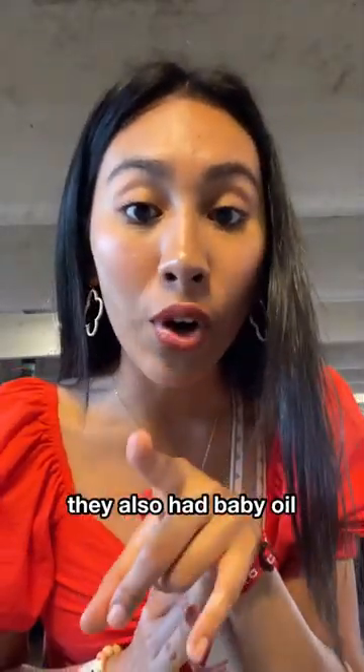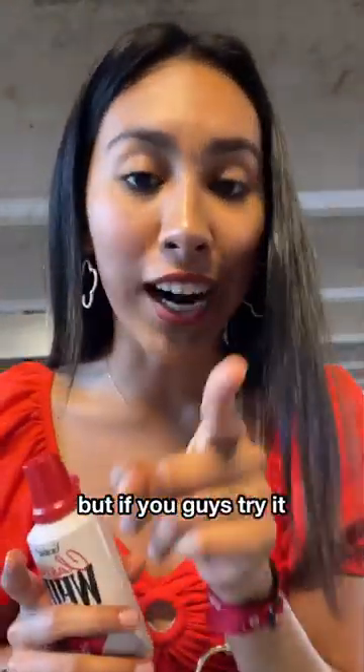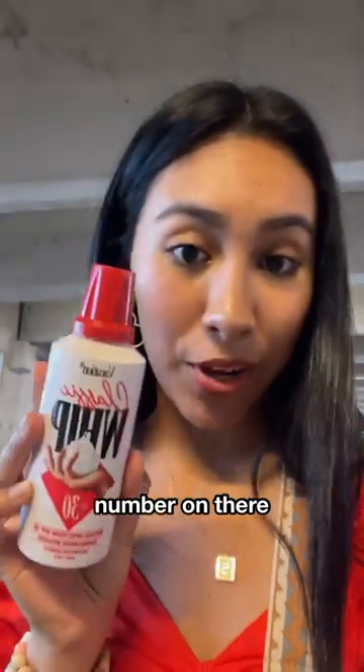They also had baby oil, and there was only one left. I was going to buy it, but I was like, you know what, I don't really need it because I'm buying this one already — but if you guys try it, let me know in the comments. I think it's worth the hype. I honestly really like it. It's so cute. I give it a 9 out of 10 because I do wish they had a higher SPF number.